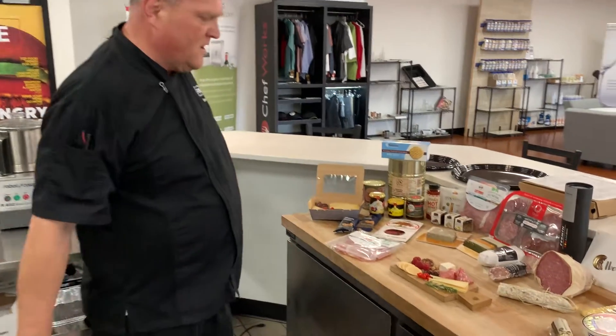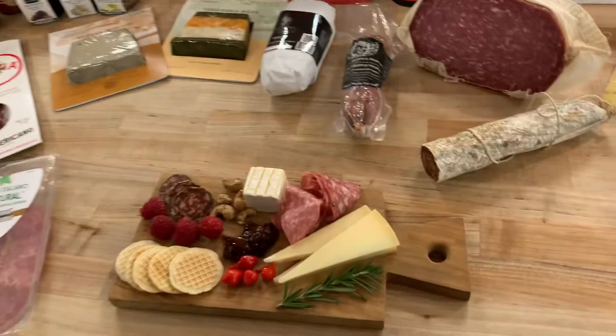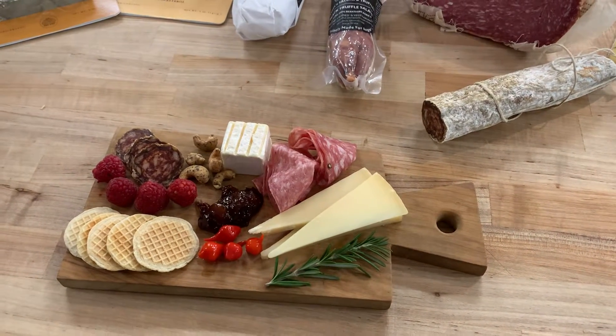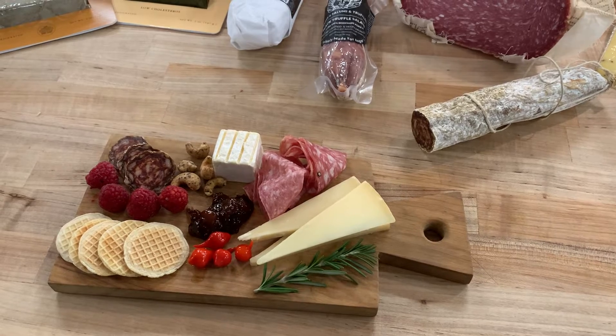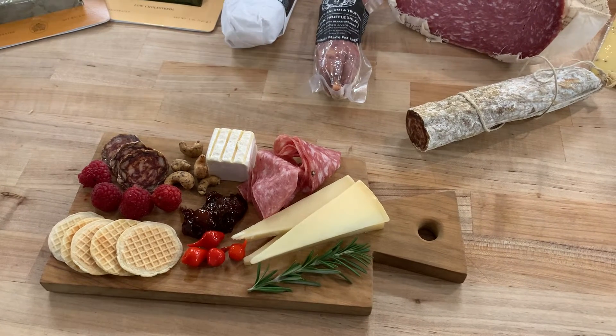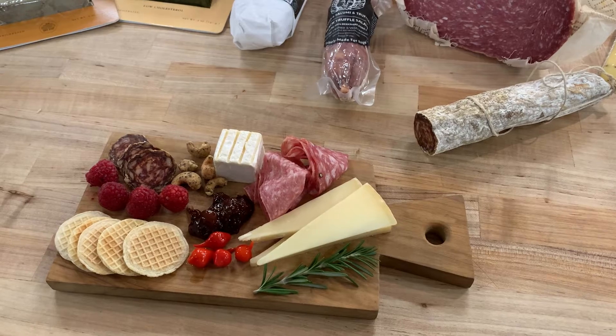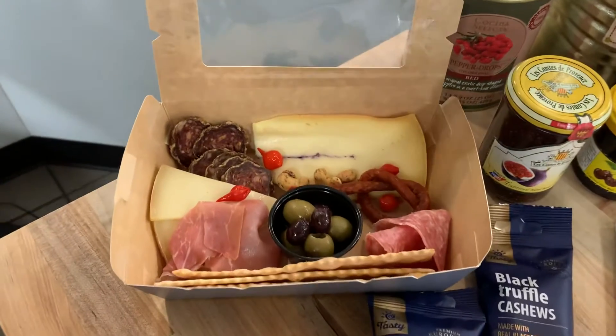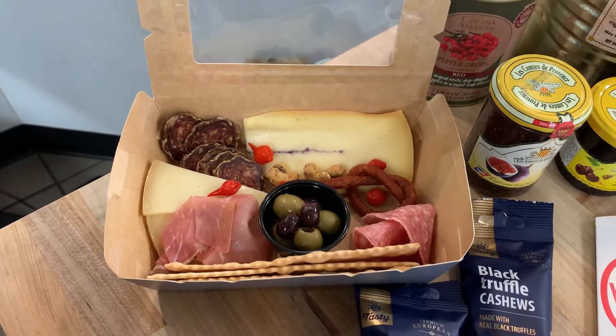Come over here and we're going to build a beautiful one or two person charcuterie tray with all different types of cheeses and sausages — even a local one from Chicago. Over here this one would be a to-go one, so whatever you need we can go and build it.